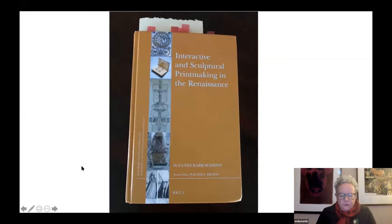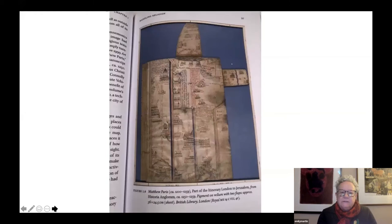For those of you who want to get more into this history, my favorite book on early movables is Interactive and Sculptural Printmaking in the Renaissance by Suzanne Carr Schmidt, published by Brill Studies in Intellectual History in 2018. From Suzanne's book I borrowed this illustration of a map of the itinerary from London to Jerusalem for the Historia Anglorum, circa 1250 to 1259, held in the British Library. This shows Matthew Paris's second movable invention: the lift flap, or the fold-out map.